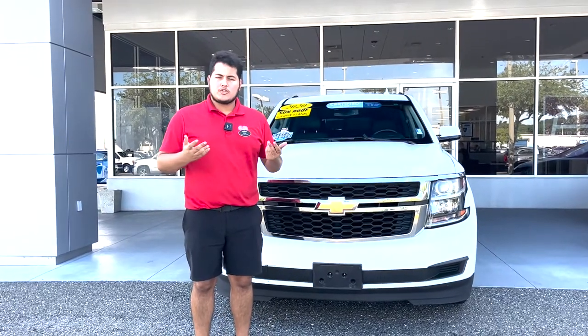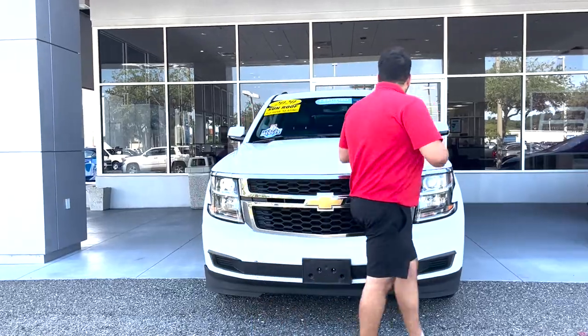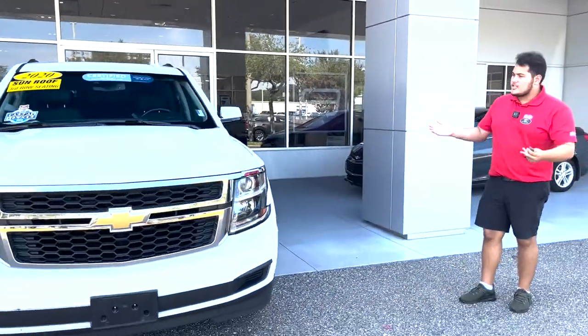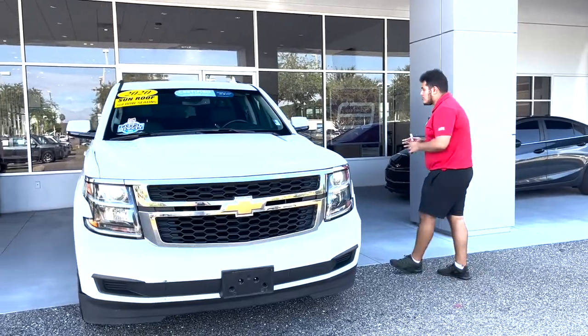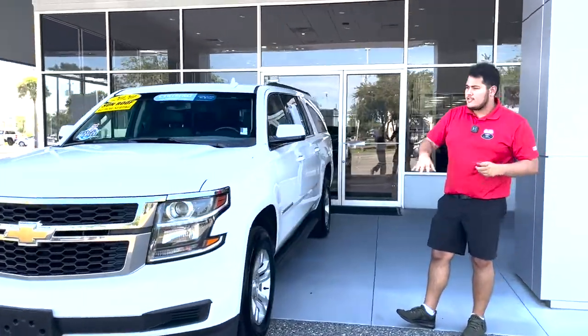Hi everybody, welcome to George Moore Chevrolet. My name is Sam Martin. Today I'll be showing you this 2020 LT Suburban. This is of course your largest SUV that Chevy currently makes. The 2020 variety of this vehicle was prior to the body change, so you have this very recognizable design that everybody loves for the Suburban.